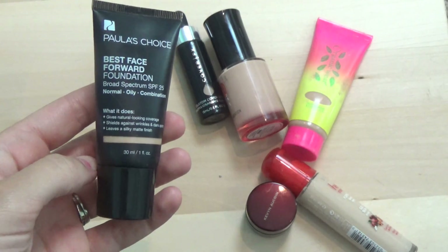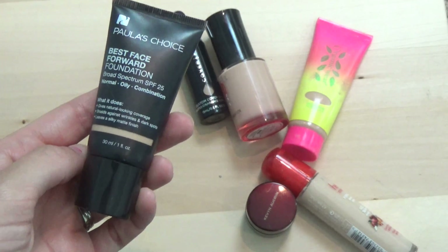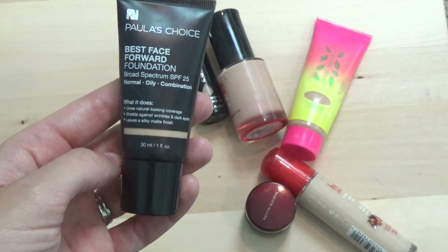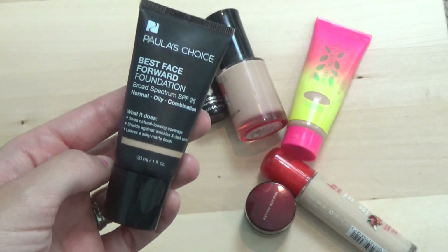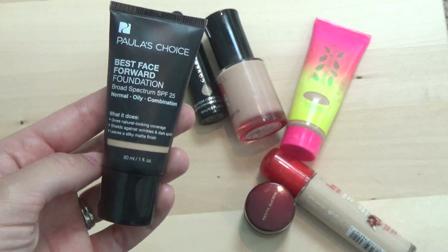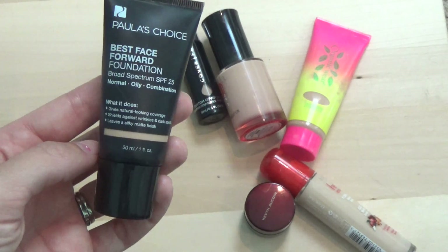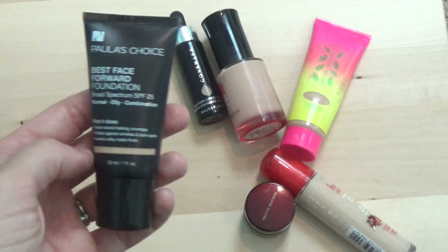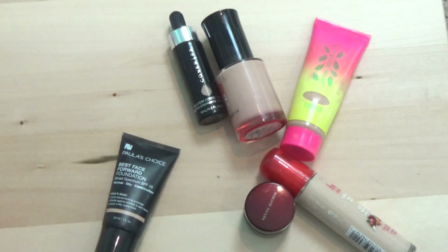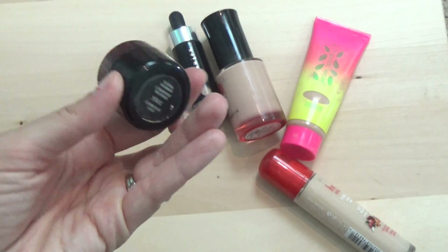Next is the Paula's Choice Best Face Forward foundation for normal, oily, and combination skin — this was sent to me by my friend Melanie from Mr. Kong's Mom. I like it because it has an SPF. I wear it around the pool when I need sun protection. It isn't the best for dry skin but it does have a nice natural coverage. I love that it has SPF since not a lot of my foundations do right now, so I'm keeping it as my go-to SPF foundation.